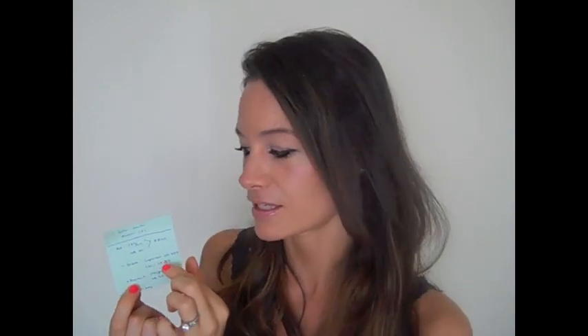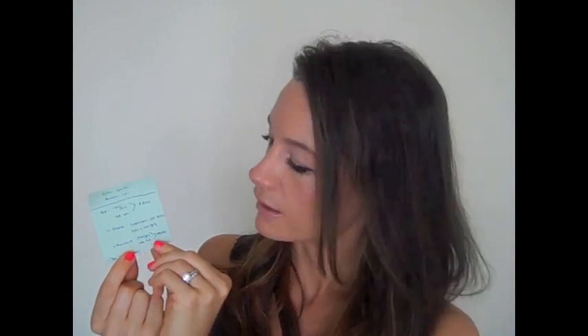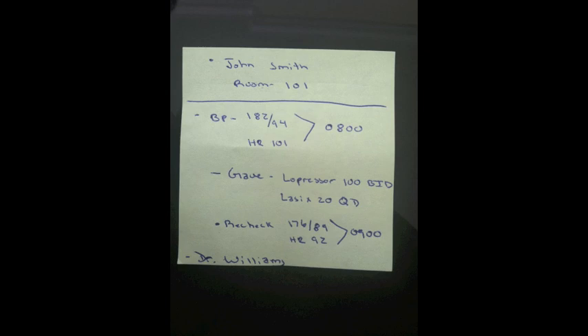One of the major things I use sticky notes for is when I page doctors. I use the same format every time to make sure I don't miss anything. I put the patient's name and room number at the top, then write down the situation — for example, if their blood pressure is high, I note the heart rate too because that's one of the main questions the doctor will ask. I write down the time, any blood pressure medications already ordered and given, and the frequency of those medications in case the doctor wants to increase it. Then I do a recheck about an hour later, and if it's still high, I call the doctor and write the doctor's name at the bottom.